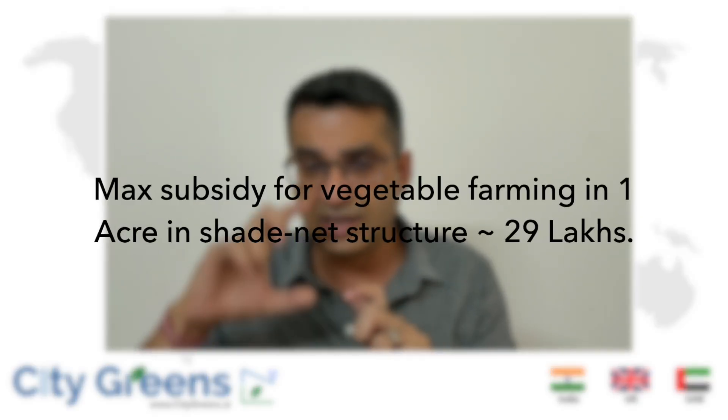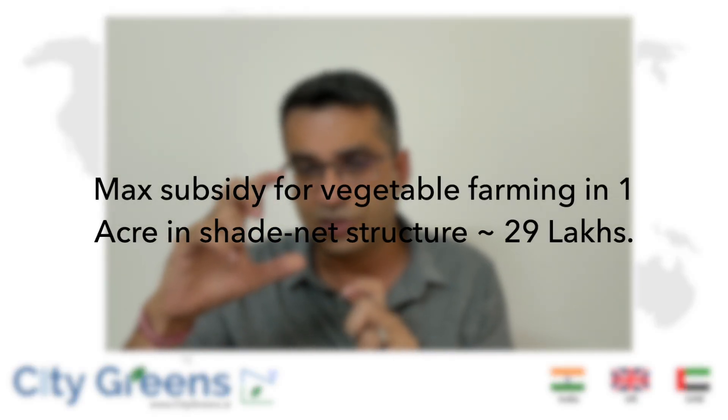In part two we'll talk about what subsidy you can get for a one-acre project now versus before. We'll cover three different types of projects, as the main umbrella under which subsidy is given is for the polyhouse. If you set up a shade-net-based hydroponic polyhouse with automation, under the old rules you could get approximately 21 lakhs for one acre; that number has now become 29 lakhs — a 9 lakh increase for the first acre.